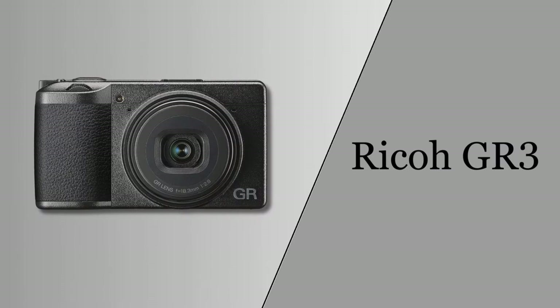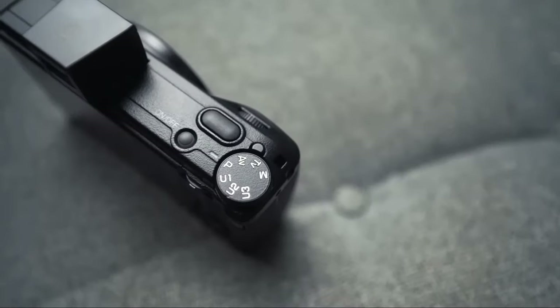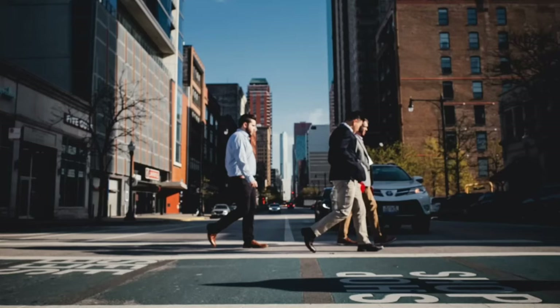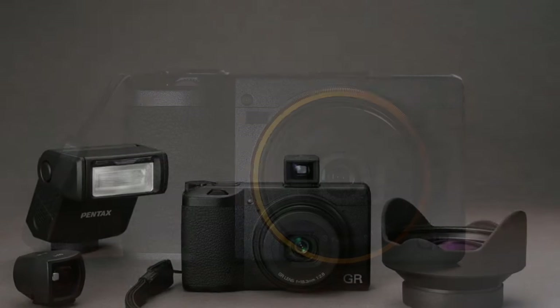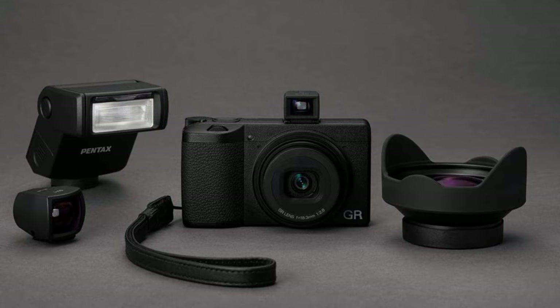Starting our list with the Ricoh GR3. The Ricoh revolutionizes street photography with its blend of high-end features and compact design. Esteemed for its 24-megapixel CMOS sensor and 28-millimeter f/2.8 lens, this camera excels in capturing sharp, detailed images, even in challenging light. Its three-axis, four-stop shake reduction is a boon for handheld shooting in dynamic environments.